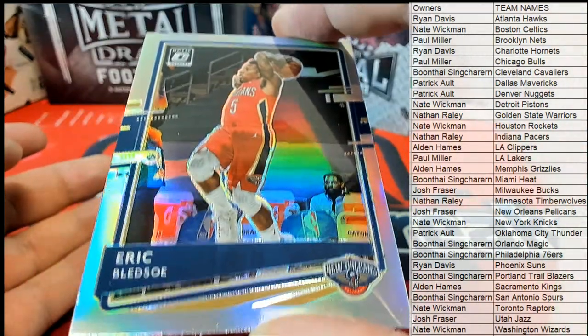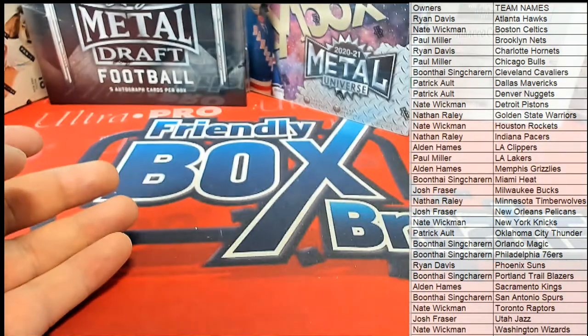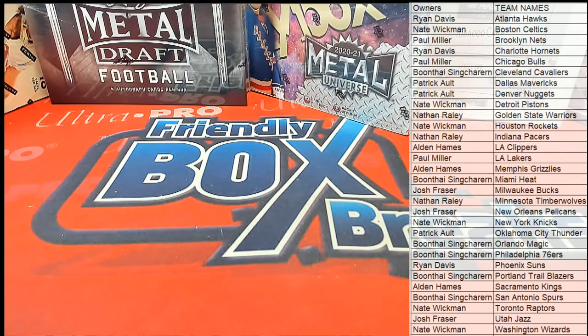Eric Bledsoe — Optic is fired, man, straight up. Eric Bledsoe right there, silver for the Pelicans. Alright, Josh, coming out to you — Josh F.